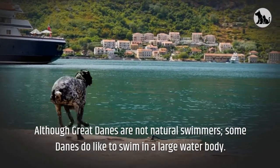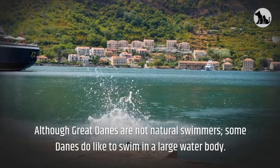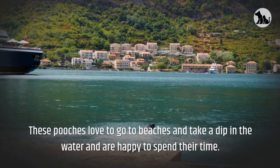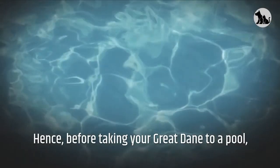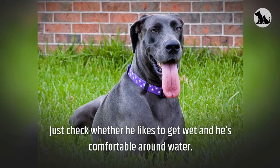Although Great Danes are not natural swimmers, some Danes do like to swim in a large water body. These pooches love to go to beaches and take a dip in the water. Hence, before taking your Great Dane to a pool, just check whether he likes to get wet and is comfortable around water.